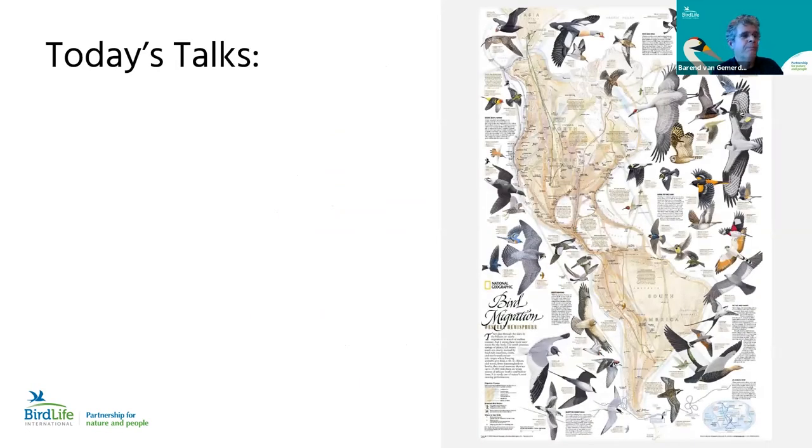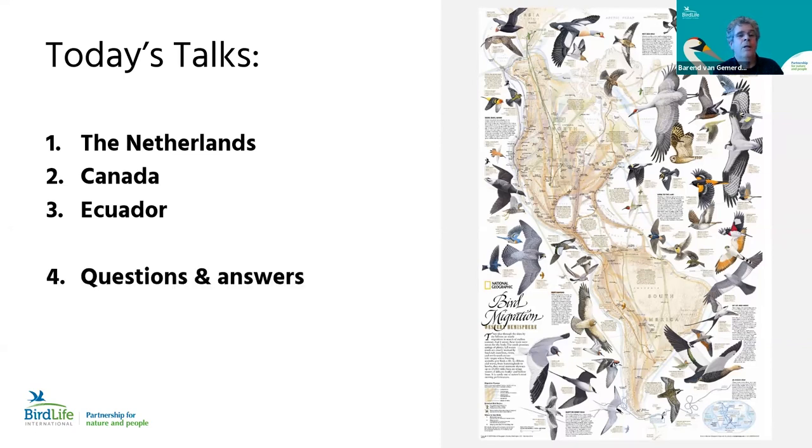Today we have three talks. First, from Roef Mulders of Vogelbescherming Nederland, about the successful restoration of the Haring Fleet coastal wetlands in the Netherlands. Second, James Cassie and Pete Davidson will talk about the Fraser Delta in Canada. Third, Ana Agreda from Aves y Conservación — the BirdLife partner in Ecuador — will talk about the Djambeli Strait and other coastal wetlands she is protecting in Ecuador. After that, there will be ample time for questions and answers.